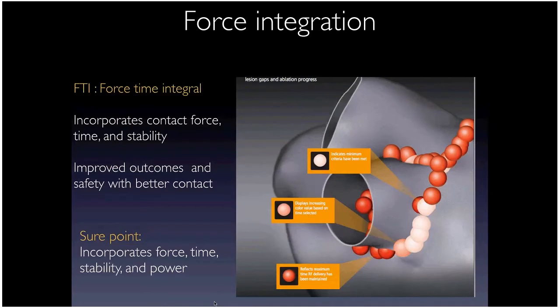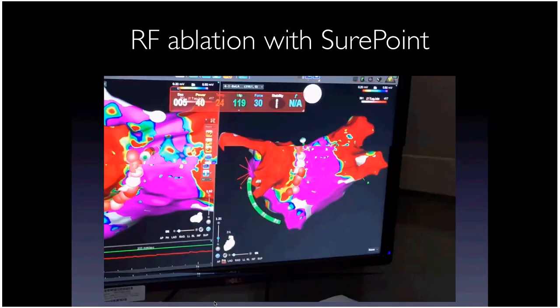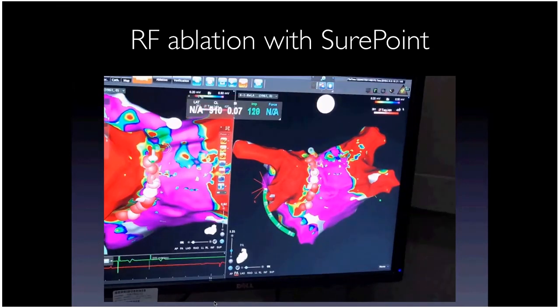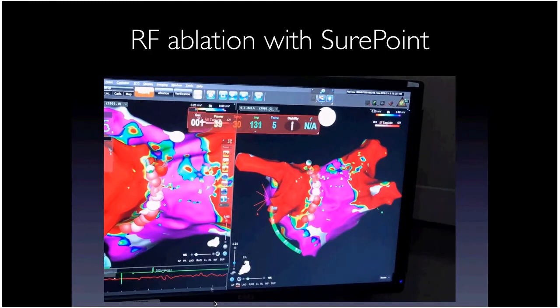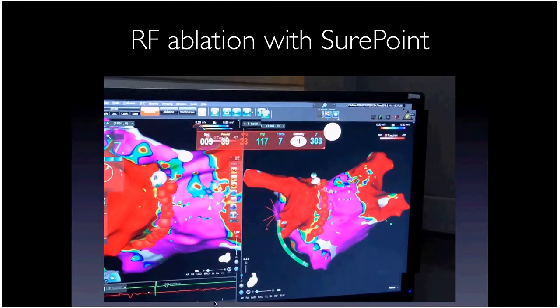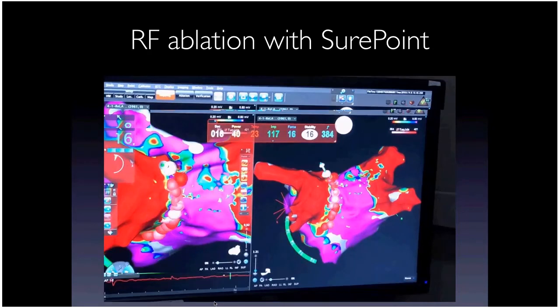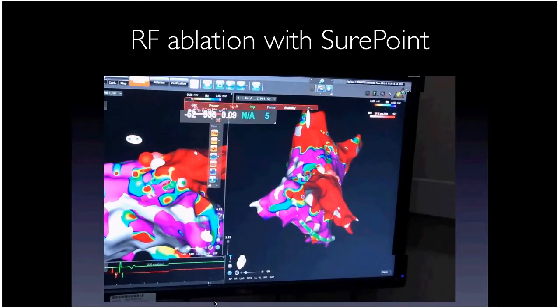Regarding ablation catheter technology: contact force sensing at the tip of an ablation catheter is probably the biggest advancement in a long time. We can see the direction of force applied and the actual grams of force — typically five, six, seven grams — allowing more objective assessment of lesion quality and effectiveness. This has helped ensure more durable ablation lesions.